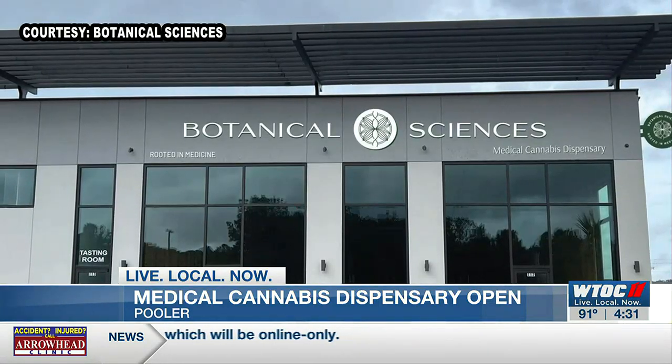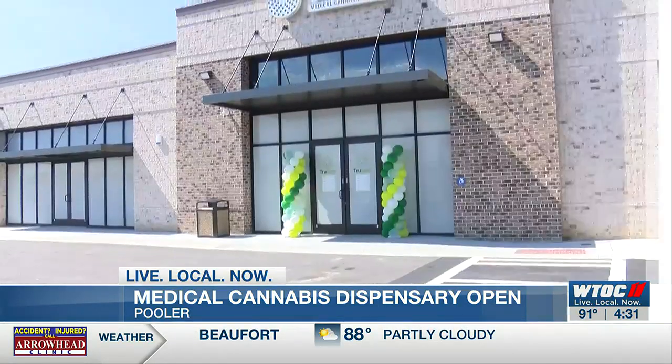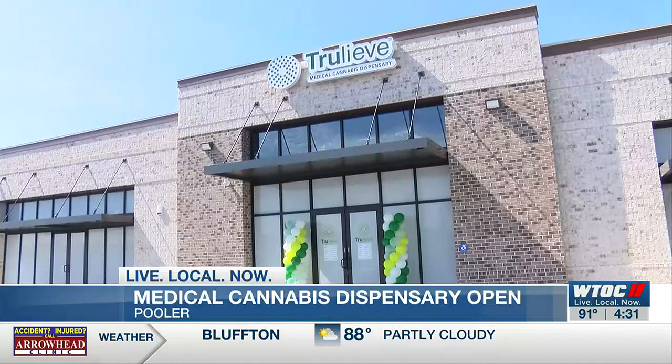Botanical Sciences, also off of Pooler Parkway, is another dispensary set to open this year. They will be the only two in our area so far.